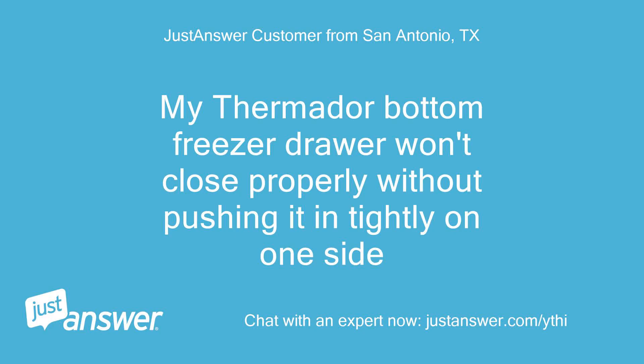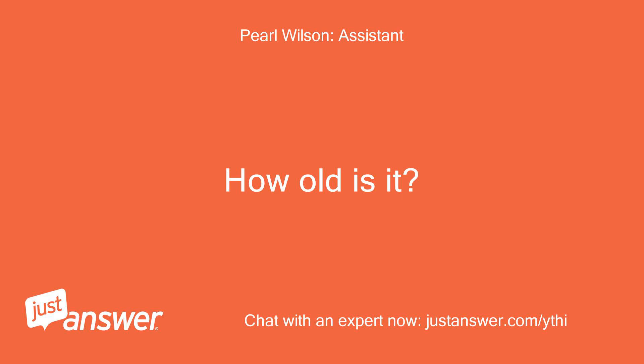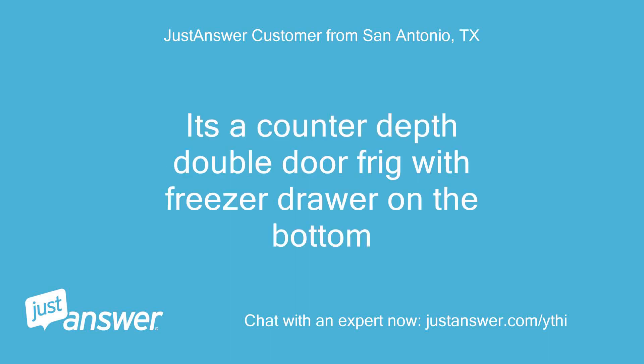My Thermador bottom freezer drawer won't close properly without pushing it in tightly on one side. It's only 9 months old. It's a counter-depth double door fridge with a freezer drawer on the bottom.